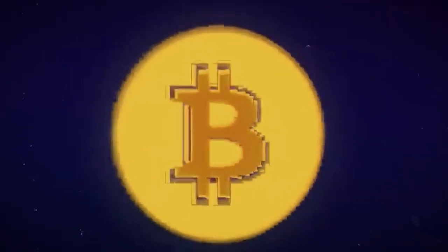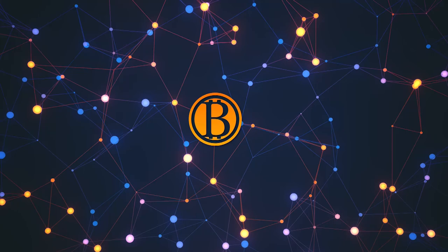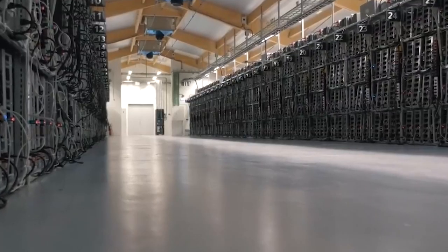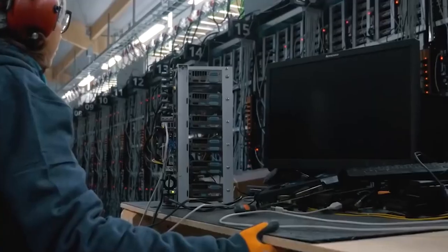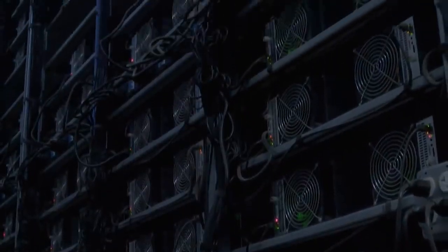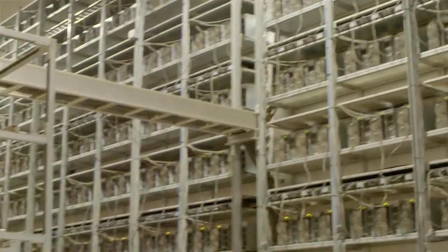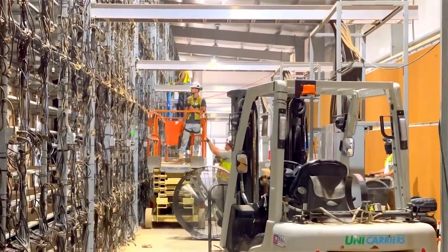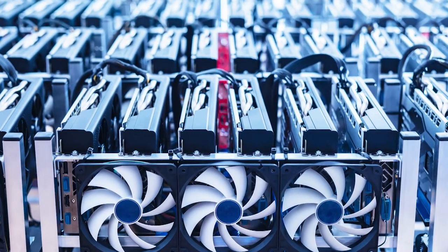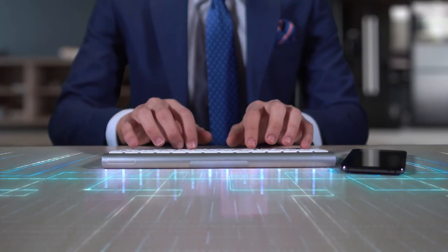Bitcoin mining is a process that not only creates and adds new Bitcoins into circulation but is also an essential element of maintaining transactions on the blockchain ledger. Sophisticated and high-powered computers carry out this task of solving computational math problems, because these tend to be so complex that they are impossible to solve by hand, but can even confuse the most powerful of computers. Mining is one of the only ways to make Bitcoin without putting up money for it, as miners are rewarded for every new block added.